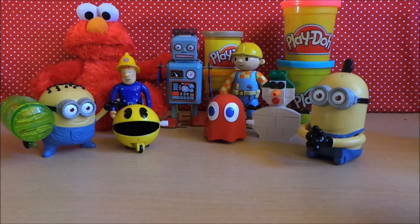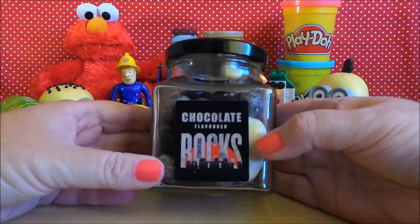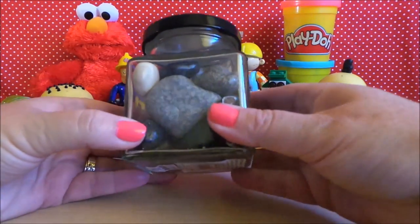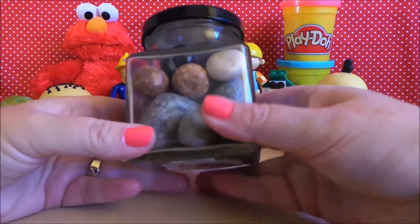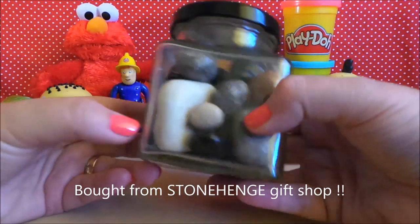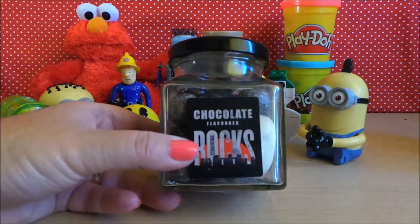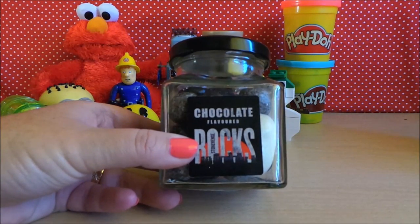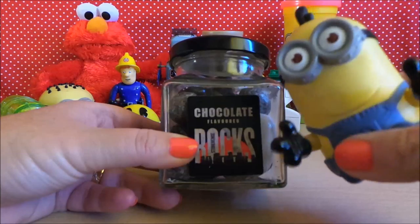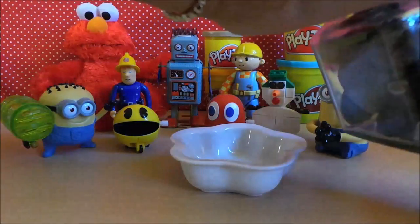Hi there guys, this is Tracey here and welcome to the MG Tracey Club. I've been joined by a few club friends and we're going to be checking out chocolate flavoured rocks. Now these rocks are from Stonehenge, so they're all different shapes, all different colours — they look very rock-like to me, and there's a huge one there in the front. Let's check them out!